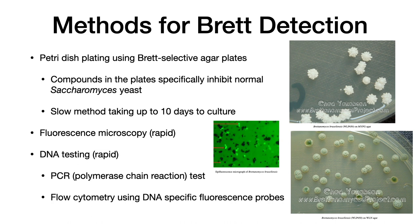There are a number of methods for brett detection. The easiest and gold standard is plating on a petri dish using brett-selective agar plates. These have compounds that specifically inhibit the normal growth of Saccharomyces yeast and therefore support Brettanomyces. The cultures show an interesting pattern on top that varies with the strain grown. The problem with this method is that it takes 10 to 15 days, and by the time you identify it as Brettanomyces, it may have already taken hold of your wine sample.